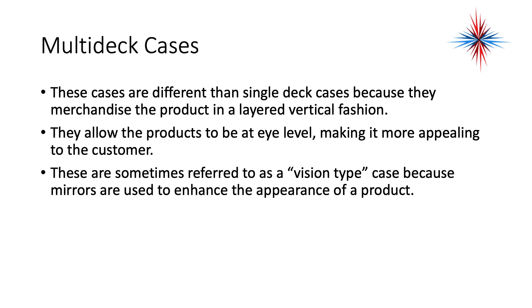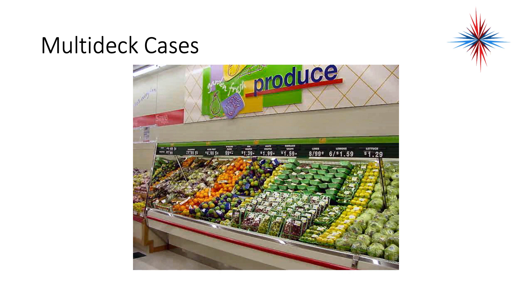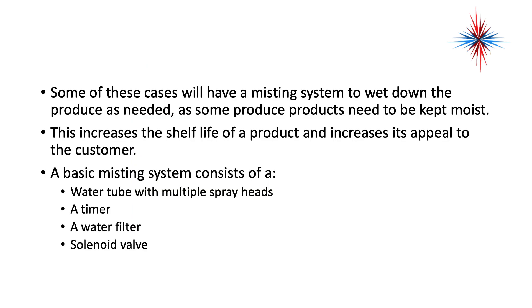Multi-deck cases differ from single deck cases because the merchandise is layered in a vertical fashion, allowing more products to be seen at eye level, making it more appealing to the customer. These are sometimes referred to as vision type cases because mirrors are used to enhance the appearance of a product. Some cases will also have misting systems to wet down the produce as needed, since some produce products need to be kept moist, which increases shelf life and appeals to the customer.